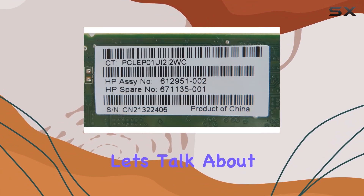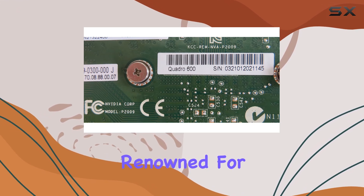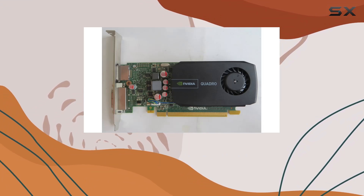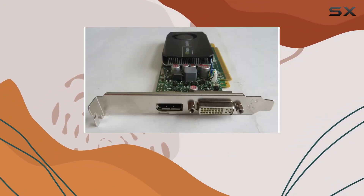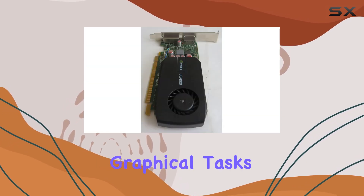First and foremost, let's talk about the graphics coprocessor, the NVIDIA Quadro. Renowned for its exceptional performance, the Quadro series has long been a favorite among professionals and enthusiasts alike. With its robust architecture, it's primed to handle even the most demanding graphical tasks with ease.